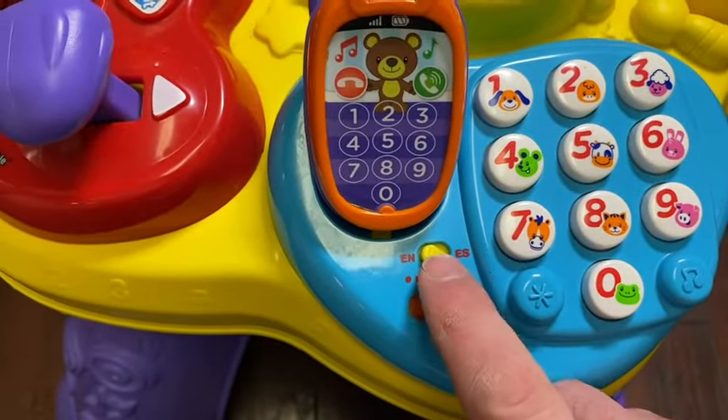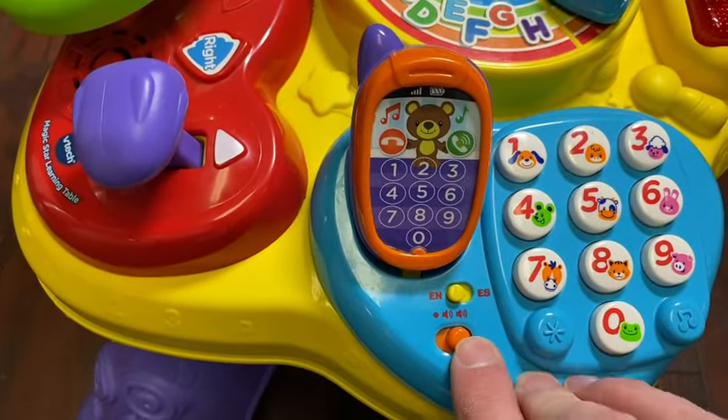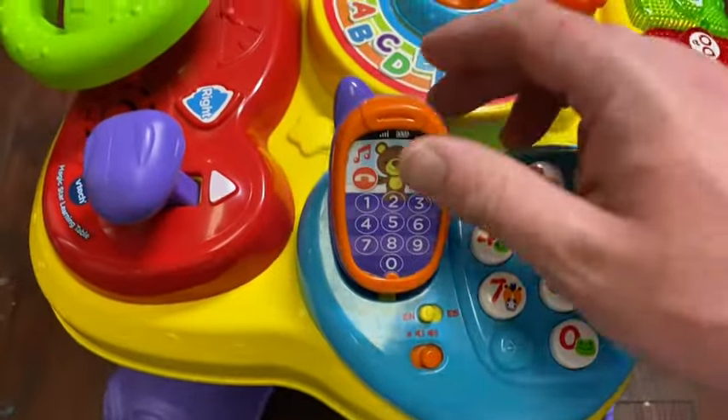As you can see right here, I like this — you have English and Español. Here is your on and off toggle, which obviously when it goes all the way over, it automatically kicks on and makes noise and starts to talk.